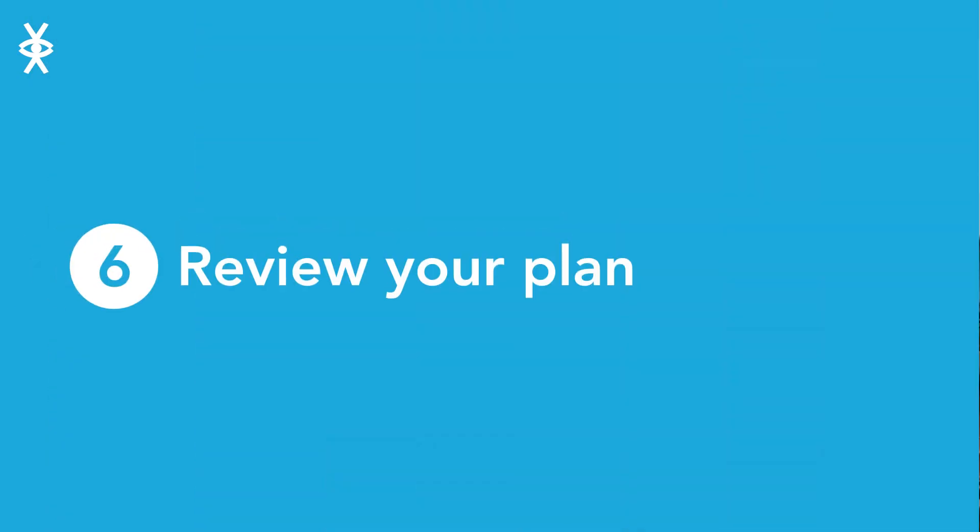Review the plan. Make sure you are clear on the plan to promote your project from the first day to the last. Check which messages are being sent to which groups, how and when.